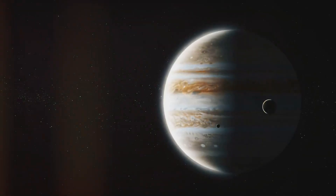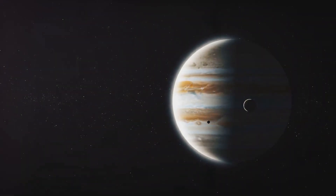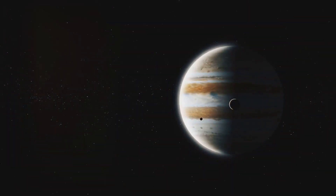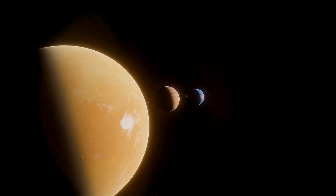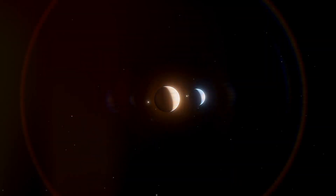Voyager 1 was on a mission called the Grand Tour. This ambitious plan involved visiting all four gas giant planets: Jupiter, Saturn, Uranus, and Neptune. The spacecraft would take advantage of a rare planetary alignment that happens only once every 176 years.